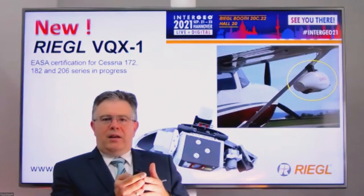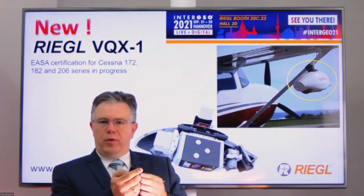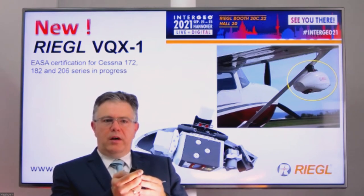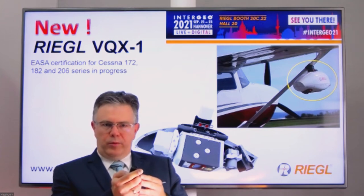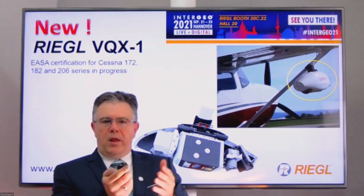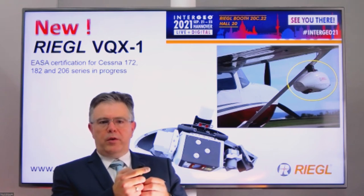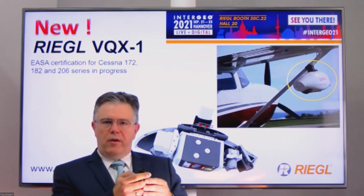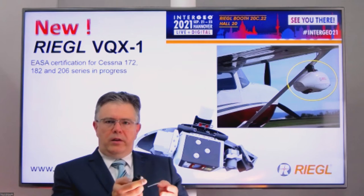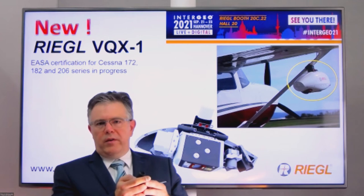The EASA certification is fully in progress. It is the first time that we will be in a position to offer a fully EASA certified airborne laser scanning platform system solution based on this new Riegl VQX-1 wing pod, which allows integration of different Riegl airborne laser scanning system configurations — like with the VQ-582, the VQ-840G topo-hydrographic airborne LiDAR scanner, or even the smaller VUX-240 scanner.